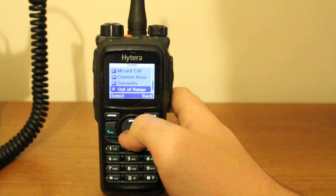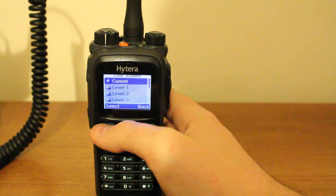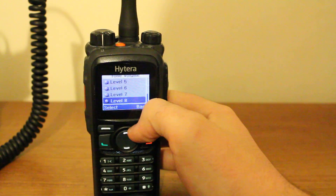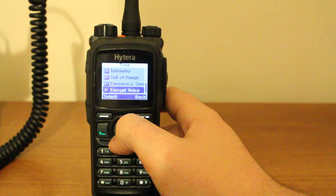Out of range, which is a new one that has only just been included. There's also emergency siren. I can even add voice encrypted, for if you're listening to an encrypted voice channel.